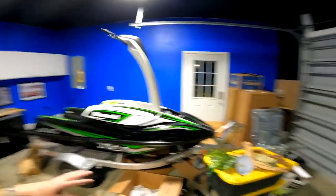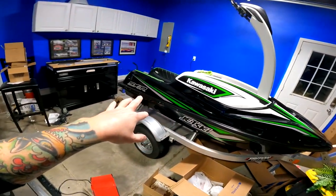Hey, what's going on, Beowulf Nation? I'm Beowulf, back at it with another video. So if you saw my last video, I showed a comparison of three aftermarket sponsons for the Kawasaki SXR 1500.